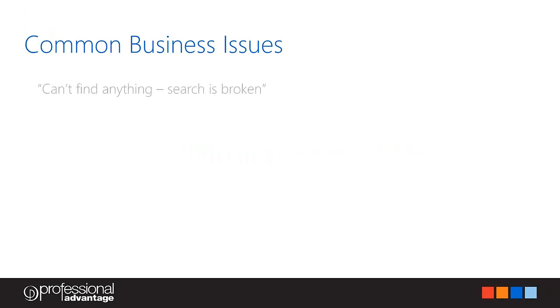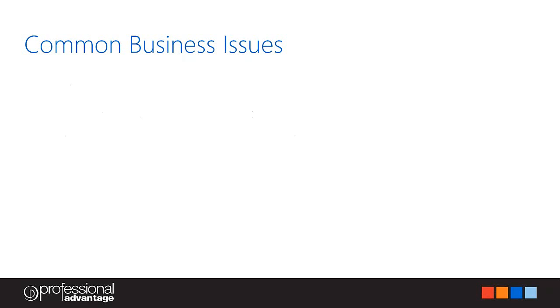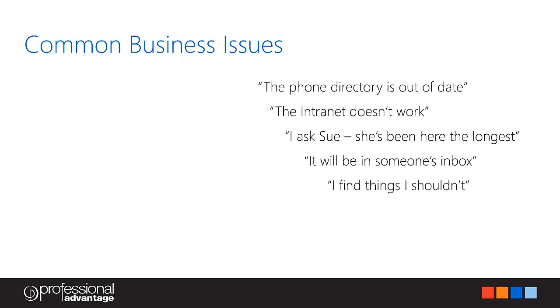These are the things we come across all the time. Can't find anything — search is broken. I'm not sure which version is the right one. This is quite common when organisations are still using the good old file share — the same document is stored in multiple folders and users struggle to find the right version. People take things where it suits them, which generally leads to the previous point because when the technology isn't good enough and the process isn't clear, people just save wherever they like. People work in silos. The phone directory is out of date — this happens when organisations use legacy systems and the phone directory isn't synced with Active Directory.